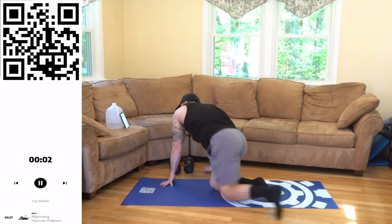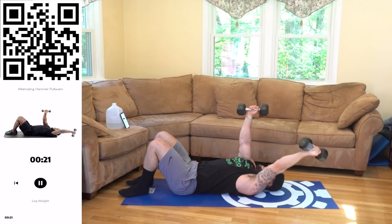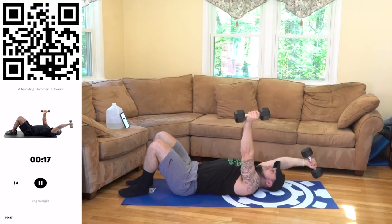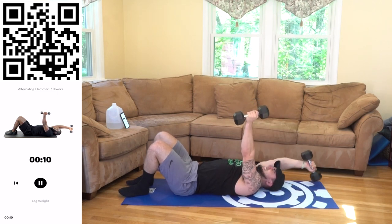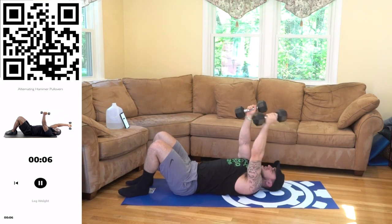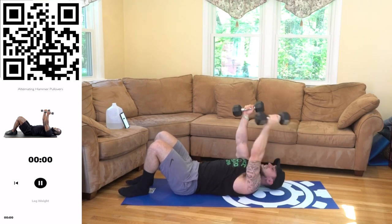We are finishing up with those hammers — right into it. Let's go. Squeeze. We're almost done. Last exercise in this whole routine. Halftime. Finish with me aliens. You got this. No more breaks, come on. 3, 2, 1. Woo!